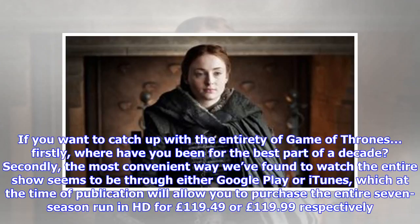If you want to catch up with the entirety of Game of Thrones — firstly, where have you been for the best part of a decade? Secondly, the most convenient way we've found to watch the entire show seems to be through either Google Play or iTunes, which at the time of publication will allow you to purchase the entire seven-season run in HD for £119.49 or £119.99 respectively.